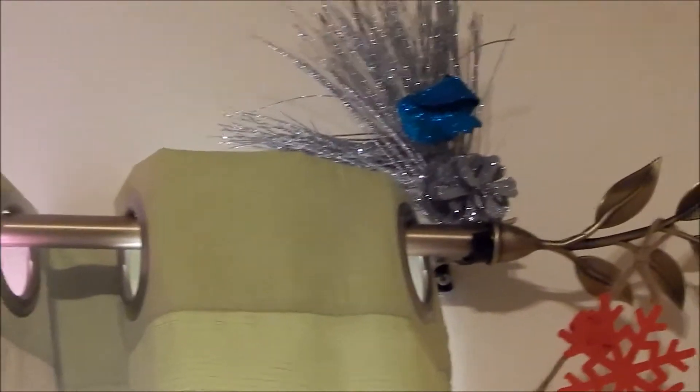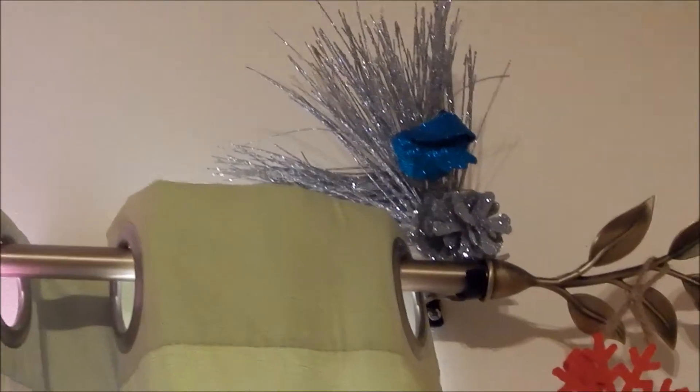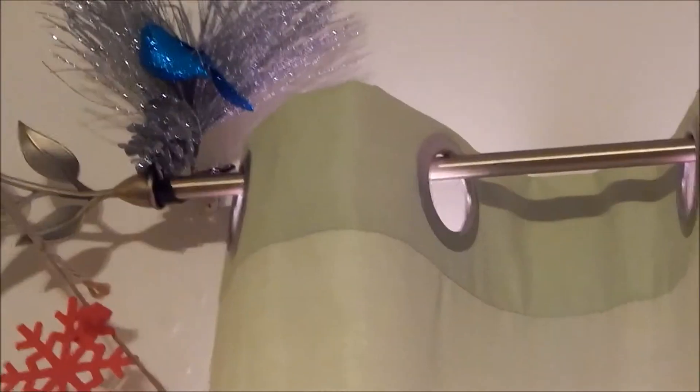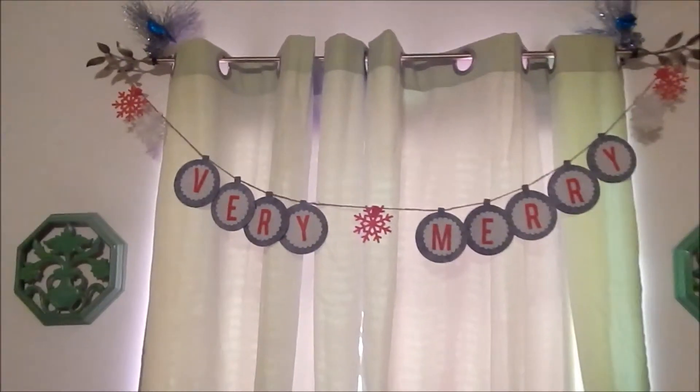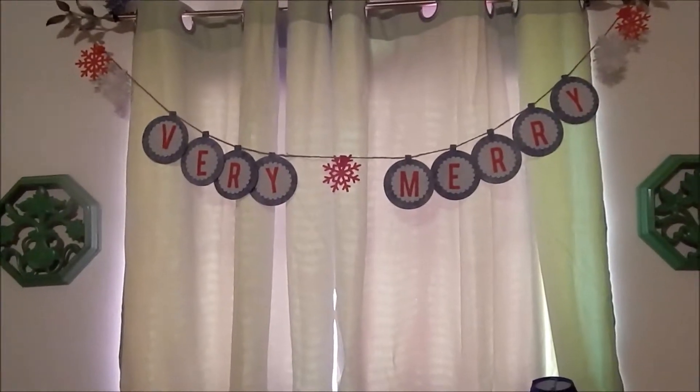Up on my window I have sparkly things — a bird, a sparkly pine cone, and I have two of those. And then I have this sign hanging here that says 'Very Merry.'